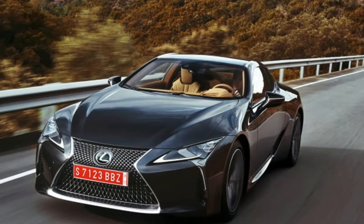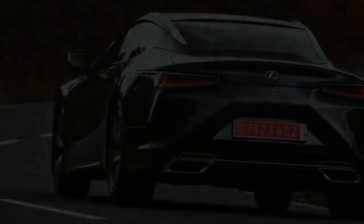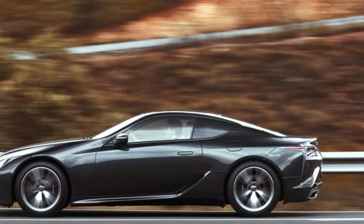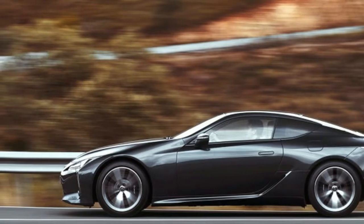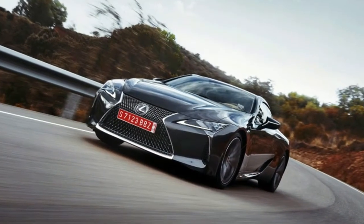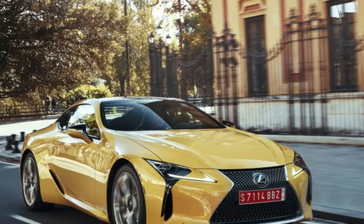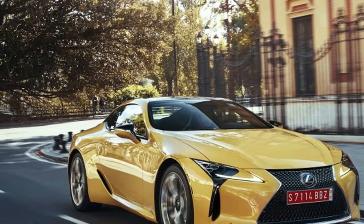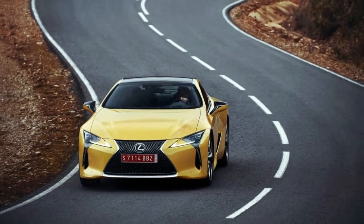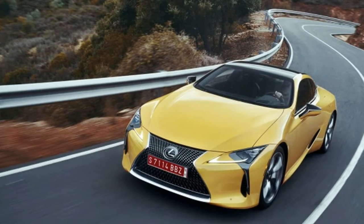For years, hybrids have sacrificed engaging dynamics in favor of improved efficiency. A few high-end models bucked the trend, but nothing truly mainstream felt quite right. The Lexus multi-stage hybrid system is different, marrying an eCVT that has six virtual gears to a conventional four-speed automatic, resulting in 10 effective ratios. It's as complicated as it sounds, though in practice the difference between it and a standard automatic is nigh imperceptible.